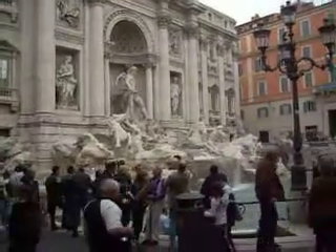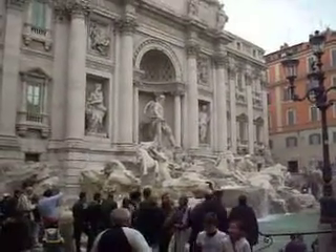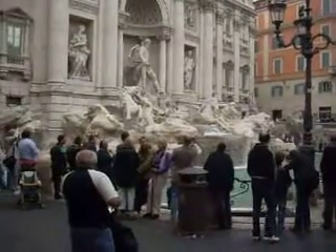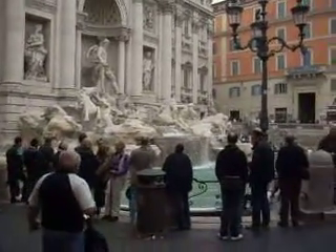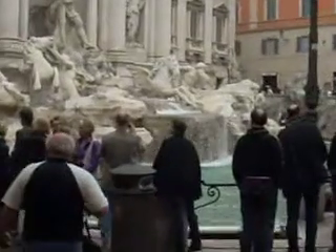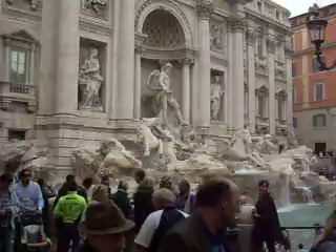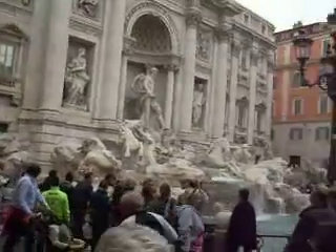Here we are at Trevi Fountains, a little bit after 11. When you go there, you can't get too far down because you can't really hear it through the sound of the water. But when you go down there, you've got to throw a coin in over your shoulder for good luck. It's a really nice thing — it's one of my favorite places to come to.